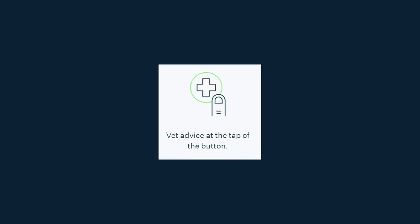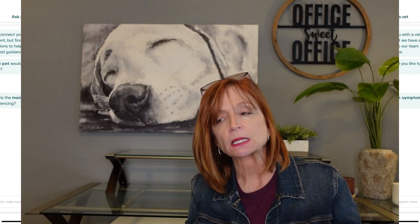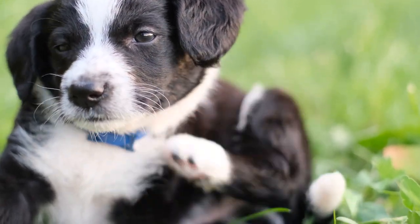They have vet advice at the touch of a button. Within the app, you can go to chat or have a phone call or email with a veterinarian, and that is very reassuring. I had a situation where Lucy was scratching a lot — or the app said that she was. I was a little bit worried about it, and the vet told me what to look for. Two seconds on the phone and we were good.